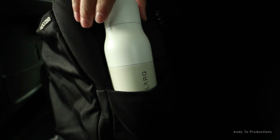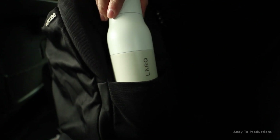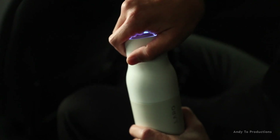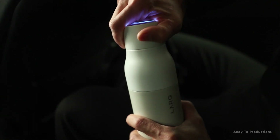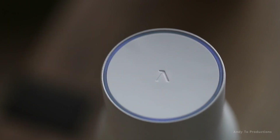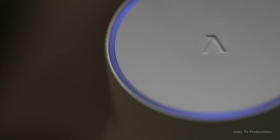LARQ Bottle. Not every festival attendee is self-cleaning, but at least this water bottle can keep itself fresh. A light inside uses UV-C to neutralize 99% of microscopic nasties. Simply tap the top for instant purification, or leave the lid alone for an automated cleanse every two hours. Insulated stainless steel keeps water cool for up to 24 hours, while a month-long battery life means you'll always have hydrating H2O to hand, whether you fill from a fountain or a farmer's hose pipe.